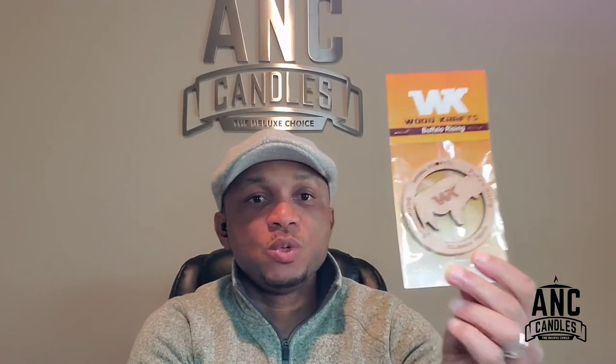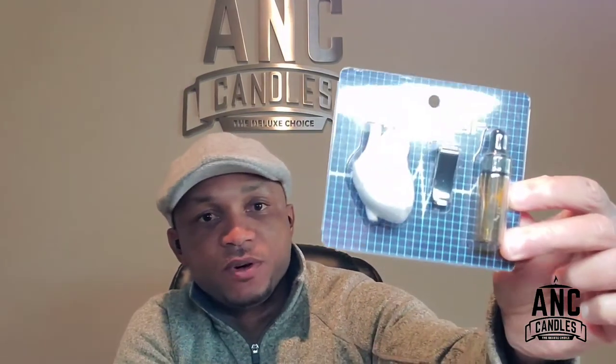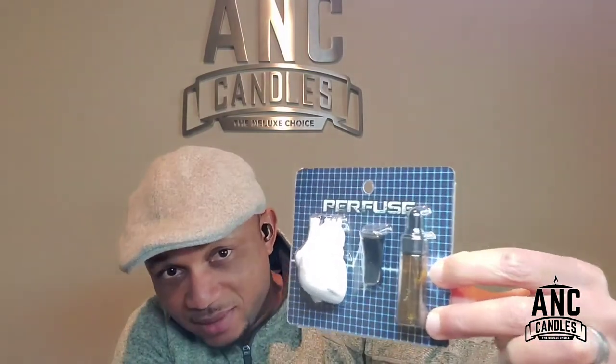Some of you already know I've created car air fresheners in the past — something like this with wood. I see a lot of people are also doing the wood ones, which is great. I've also done something like this — made out of ceramic. This is my product, my design, something I came up with during exam time when I was in school.